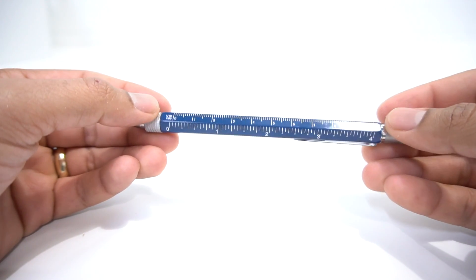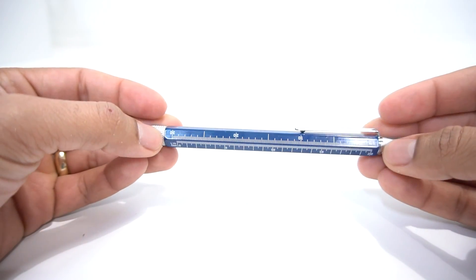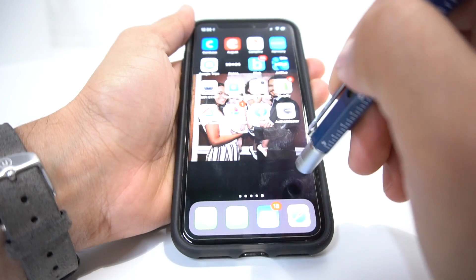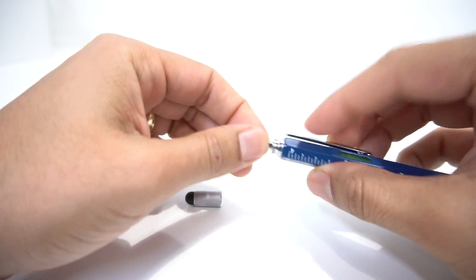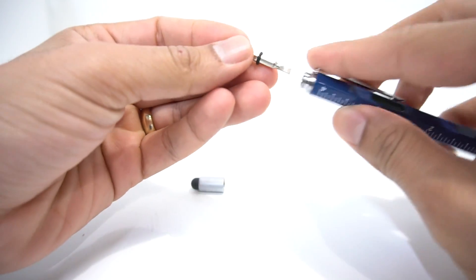I think it is better than the SwissTech, but you're paying a little bit more. For this one you're paying $10 compared to $7 for the SwissTech, but I think the extra $3 are worth it because you get a pen, a level, and a stylus.